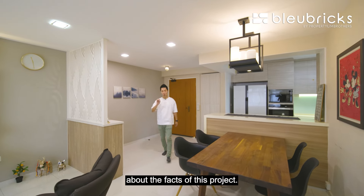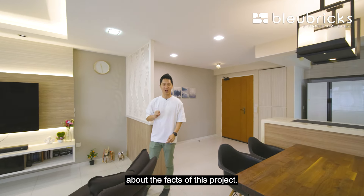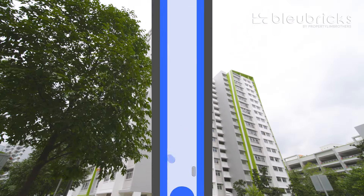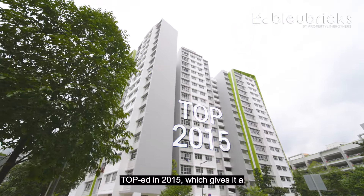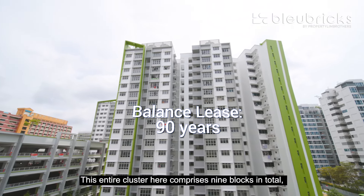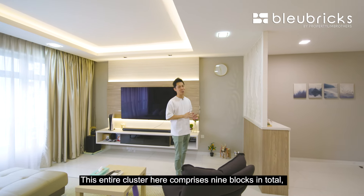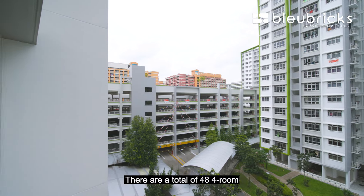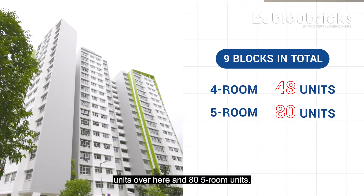Coming to the unit, let's talk about the facts of this project right here. 524A Tampines Greenleaf actually TOP in 2015, which gives it a healthy balance lease of 90 years. This entire cluster comprises 9 blocks in total, and our block here is actually one of the closest to the multi-storey car park. There are a total of 48 4-room units and 80 5-room units.